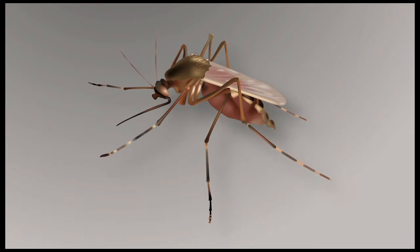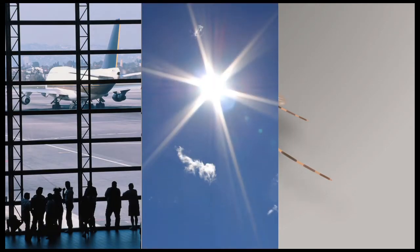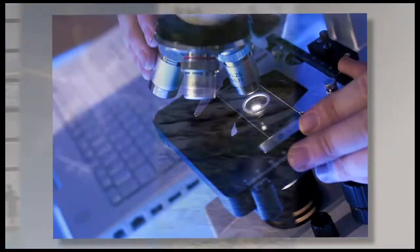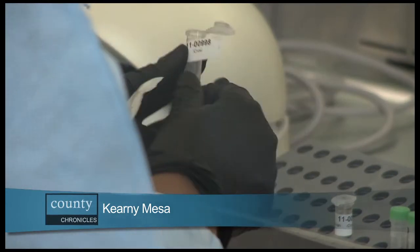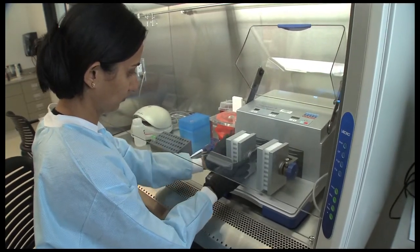With more vector-borne diseases emerging due to international commerce and travel, global warming, deforestation and other influences, it was determined that there was an urgent need to create a new laboratory. Positioned with the county's Vector Control Department, the new lab would focus on detecting and responding to the increasing number of diseases that could affect public health.